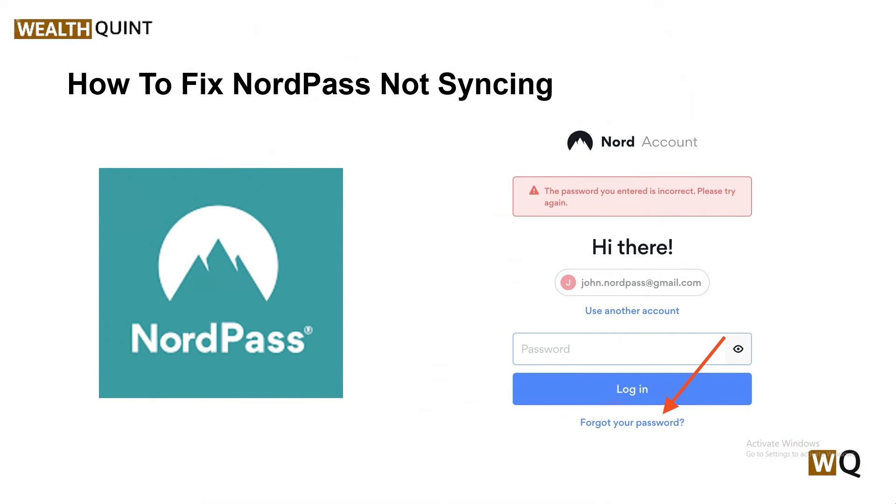Hello everyone, welcome back to our YouTube channel. In today's video, we will guide you through the process of how to fix NordPass not syncing. When NordPass is not syncing properly, it can be frustrating, as access to your passwords and secure notes across devices is a key feature of this service. If you found that items are not synced between your devices, or your wallet seems outdated, then we are here to help. Our first solution is to check the NordPass server status.